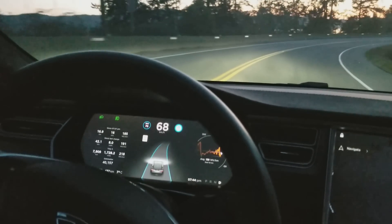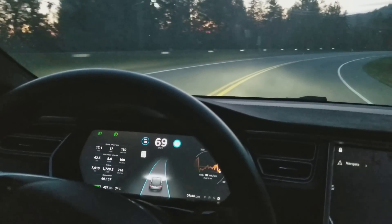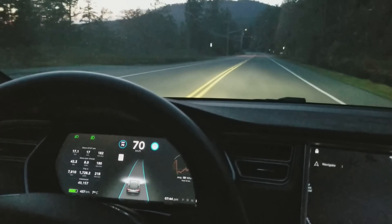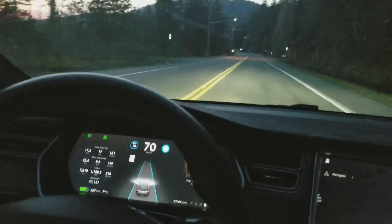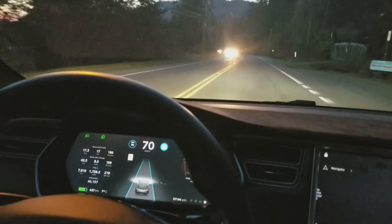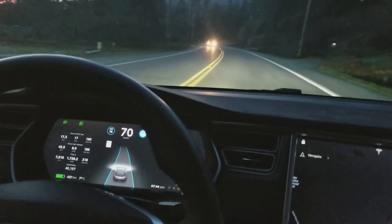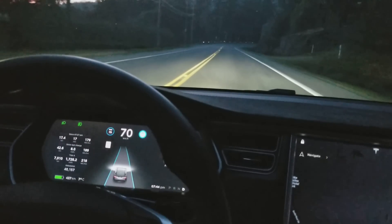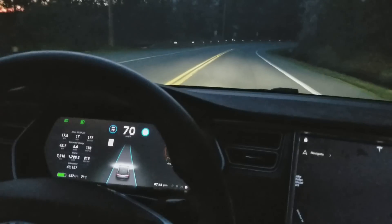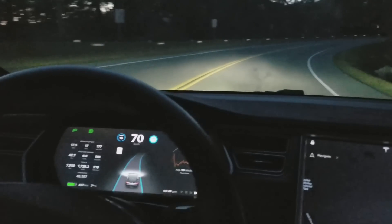It's showing the scenery, dude. Yeah, beautiful sunset. This is a twisty turn.